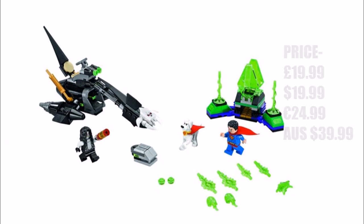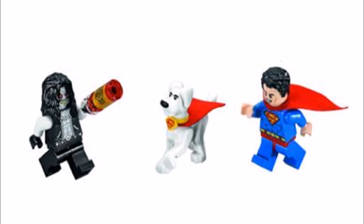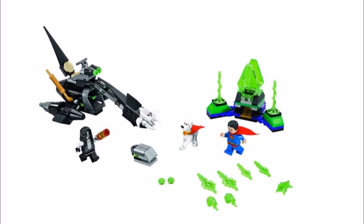Starting with Superman Krypto Team Up, you get Superman of course, with the villain Lobo who has a great evil face and long black hair which should please fans. The other figure is Krypto, the white super dog that has appeared in the DC Supergirls theme already, but this version has the same dog mould as Scooby Doo and wears a red cape with Superman collar, which is cute. There's also a black space hog bike for Lobo with a cool skull head at the front, and the other build is a Kryptonite Prison. Overall for a £20 set it's great to get the new Lobo and Krypto.